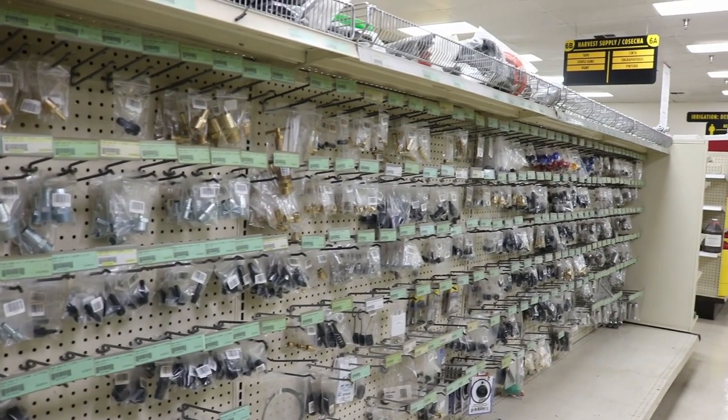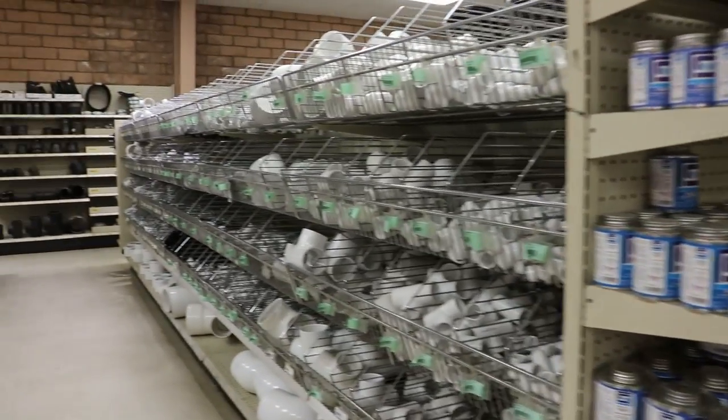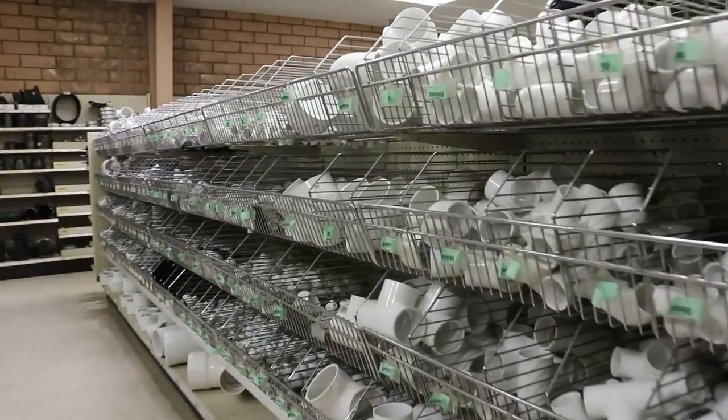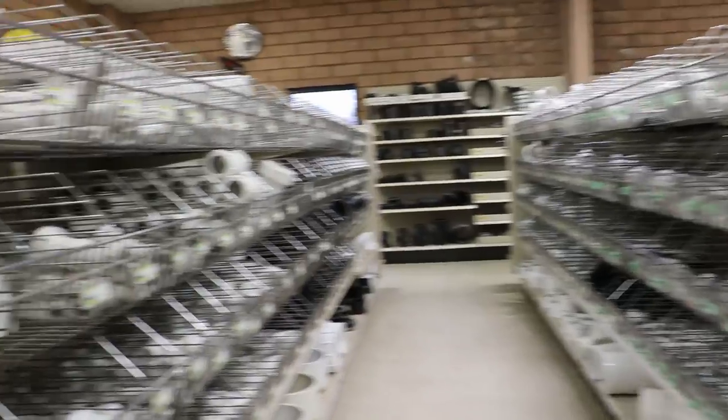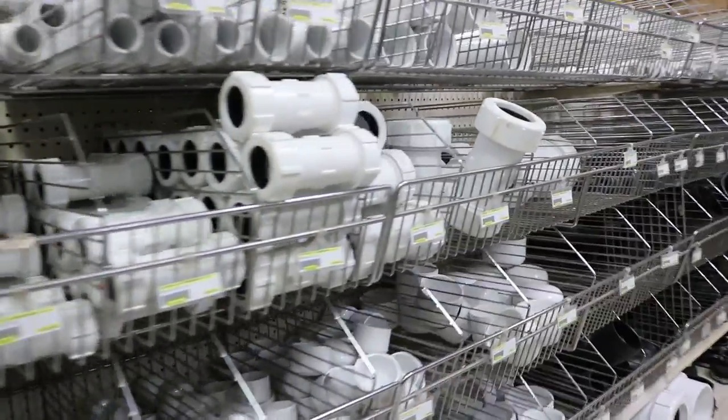Looking at the background in the store, there are parts and pieces for everything. If someone needs a certain section of their irrigation system replaced, they can help figure that out. From small projects to large projects, they carry all varieties of solvents, PVC connections, steel connections — everything in line with your irrigation systems, even home sprinkler systems. They carry a good line of that as well.